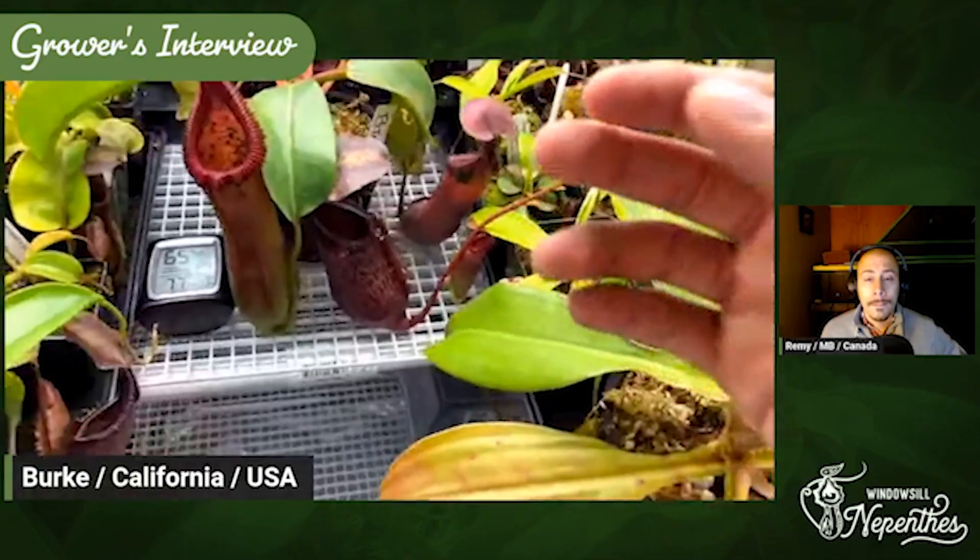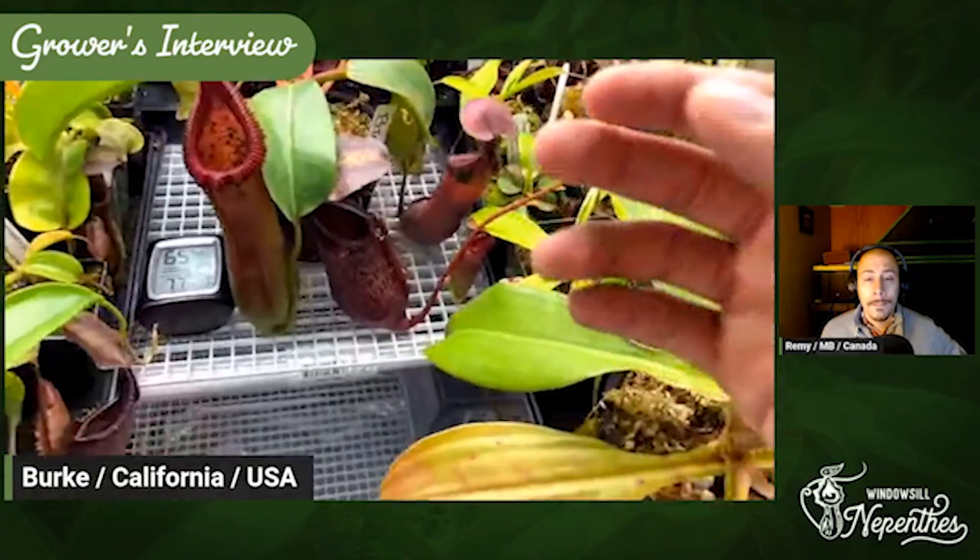I water about once every week and a half, two weeks — not very often, honestly. And then I just fill up the tray, let it all soak in, and just leave it. They seem to be loving it.